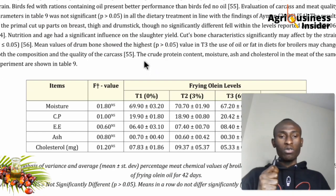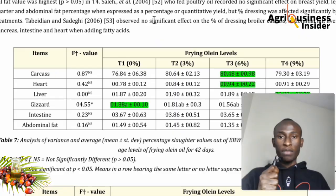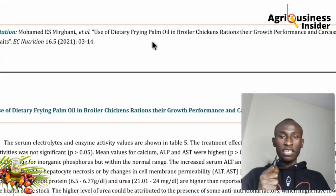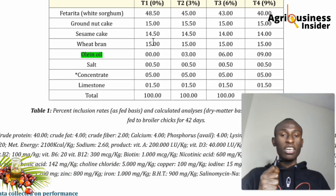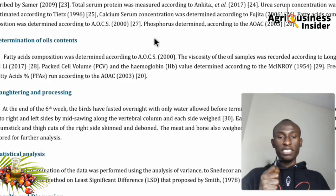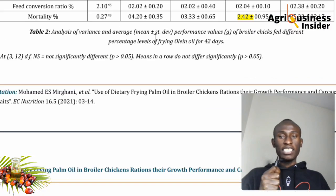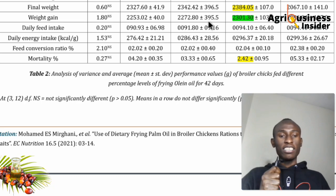Adding palm oil or olein oil to chicken feeds is clearly important for a profitable business. If you've already bought commercial feeds, I recommend adding vegetable oil to the drinking water rather than directly to the feed. Add at least 6 ml of oil for every 100 ml of water — so for one liter of water, that is 60 ml of oil.